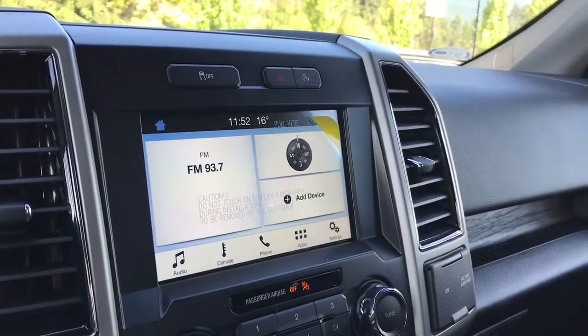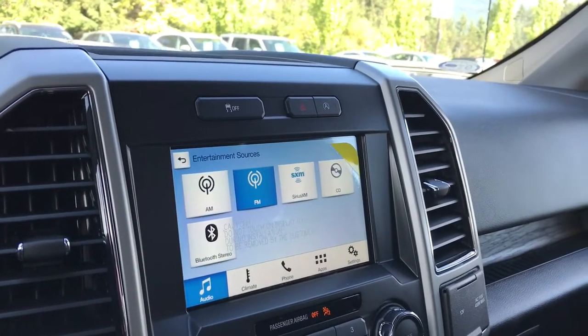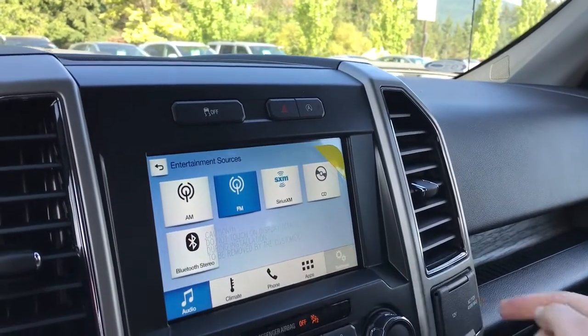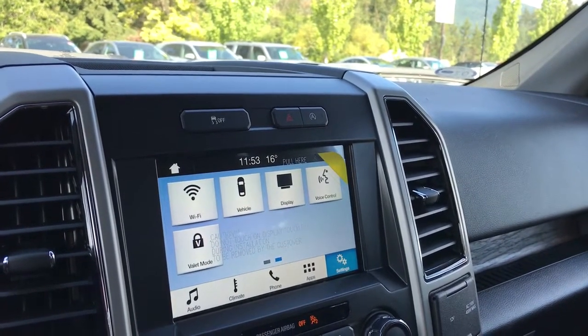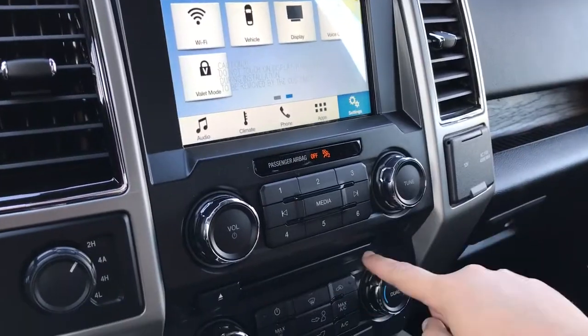Below that is your touchscreen media display center. You can click over into audio and up into sources for AM, FM, Sirius satellite radio, CD, and Bluetooth stereo. You can also click over into settings and slide across for vehicle and display settings. It's also where you'll see the rear backup camera view when going in reverse. There's also a volume tuner and CD player.